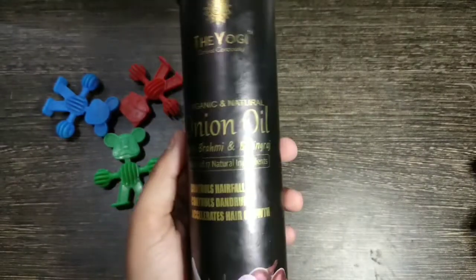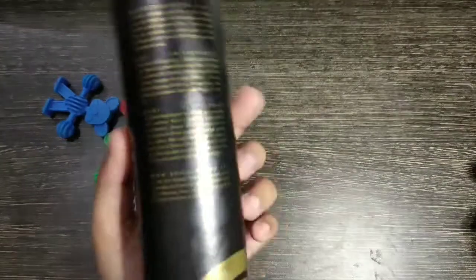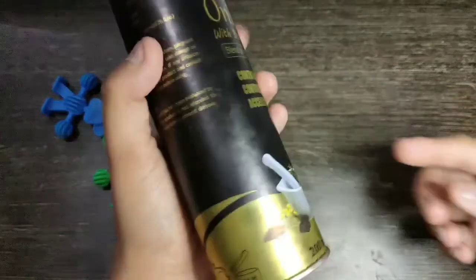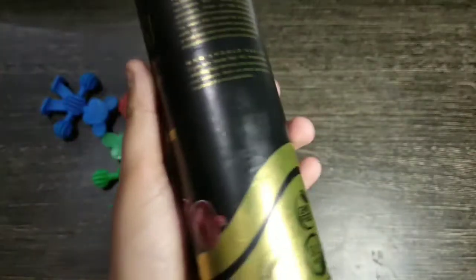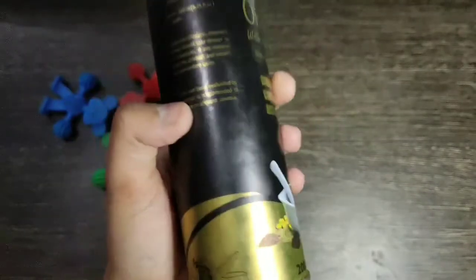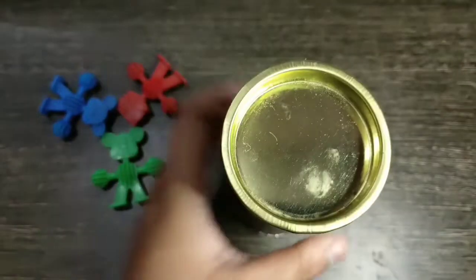The packaging looks very luxurious and I am very impressed with it. There are a lot of details in the description. This is organic and cruelty-free. Most importantly, it is parabens free, GMO free, SLS free, and not tested on animals. This is the best thing.